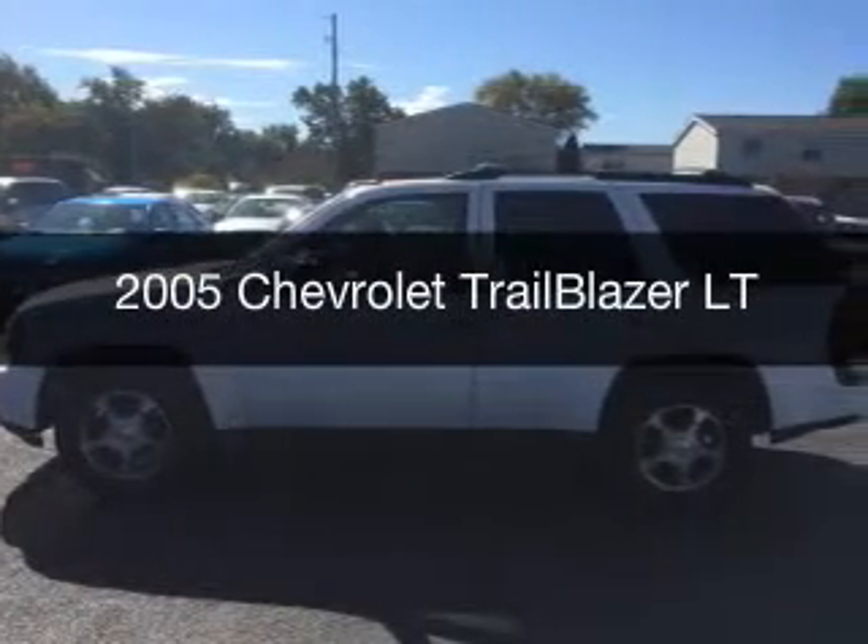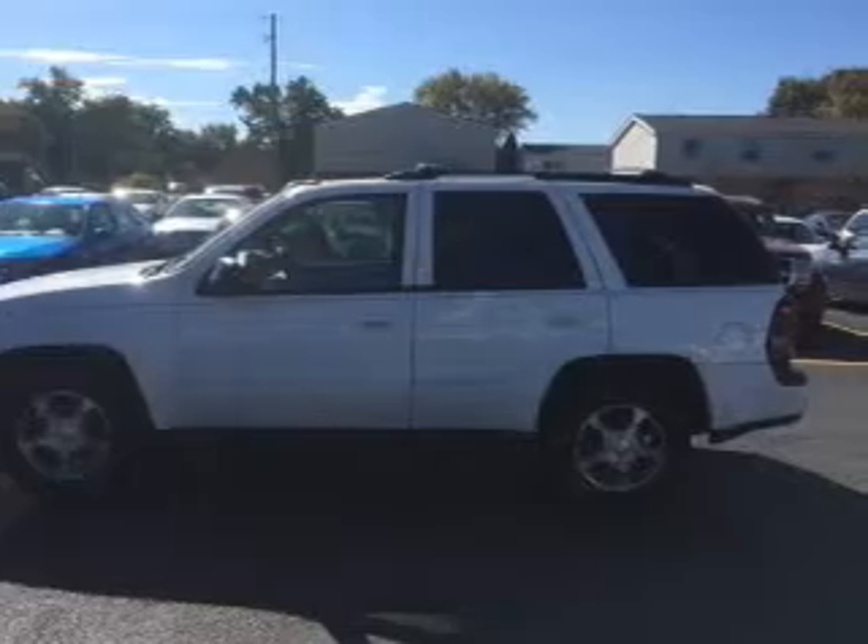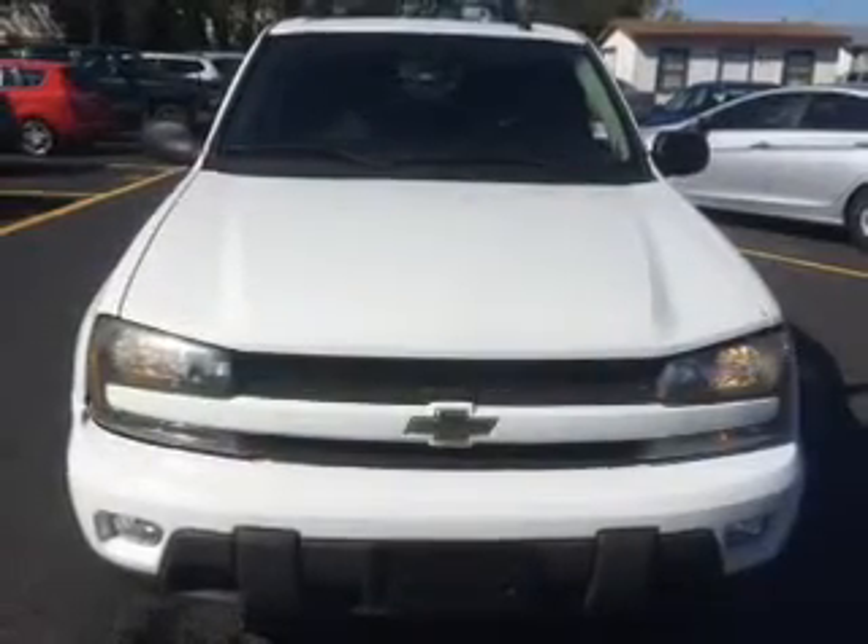This is a used 2005 Chevrolet Trailblazer. It's powered by four-wheel drive, a six-cylinder engine, and a four-speed automatic transmission.